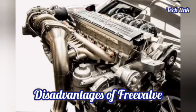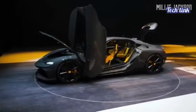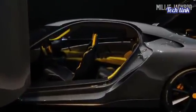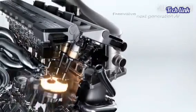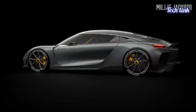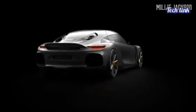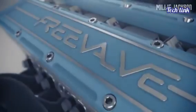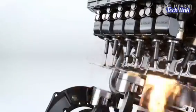Disadvantages of Freevalve: Cost and complexity are two obvious disadvantages to this system. You're replacing metal components with modern electronics, as well as high-pressure seals for both air and oil controls, but we don't have any specific data. Seals may become worn, and when that happens, they leak. If something does go wrong, it's going to cost a lot of money to fix. Additionally, while the engine benefits from not having to drive cams, it now has to drive an auxiliary air pump, which isn't as convenient as it used to be.